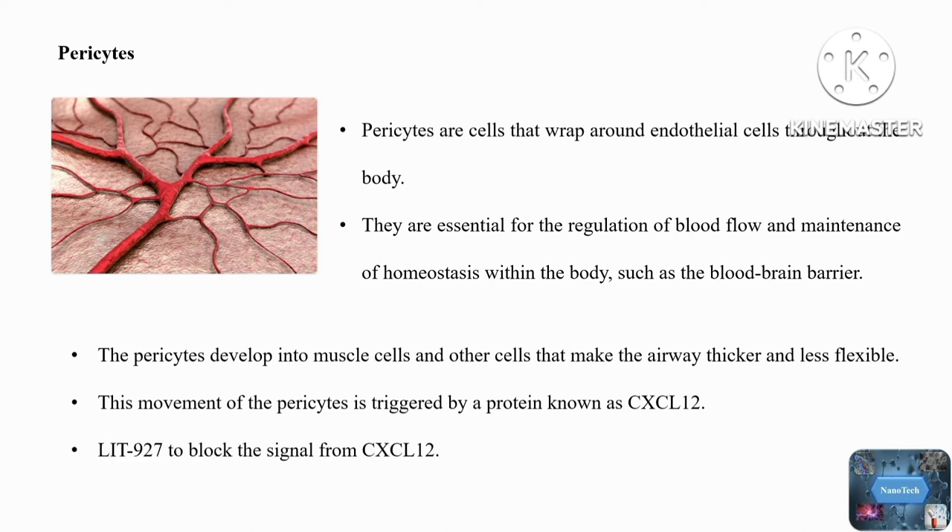These researchers used a molecule called LIT927 to block the signaling from the protein CXCL12, by introducing it into the mice's nasal passages. Asthmatic mice treated with LIT927 had a reduction in symptoms within one week, and their symptoms had virtually disappeared within two weeks. The researchers also found that the airway walls in mice treated with LIT927 were much thinner than those in untreated mice.